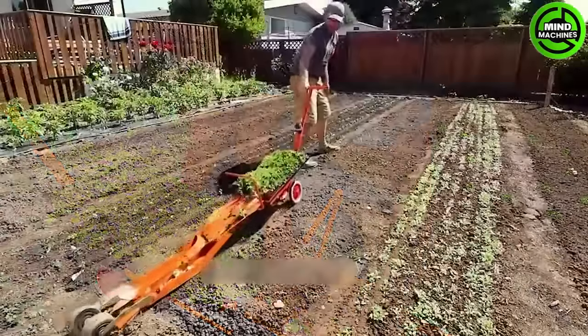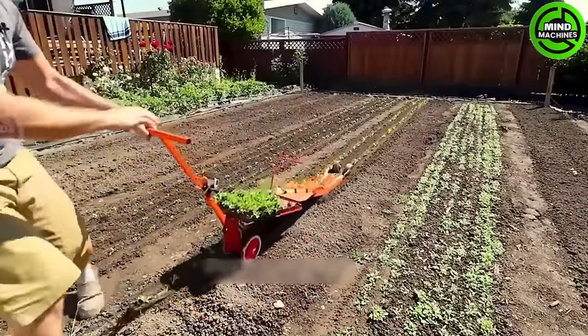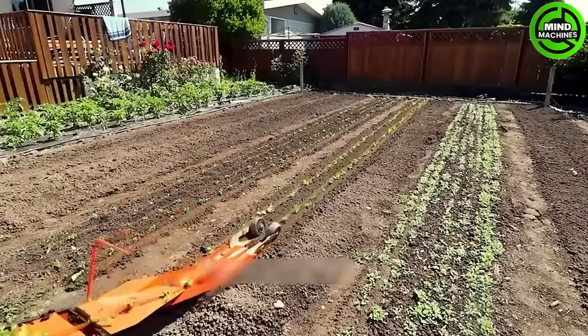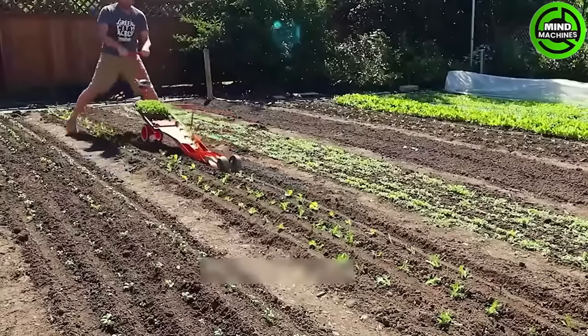This system is highly beneficial for small-scale farms, as farmers can sow the seeds in paper or string pots and then transplant the plants into the soil with ease.